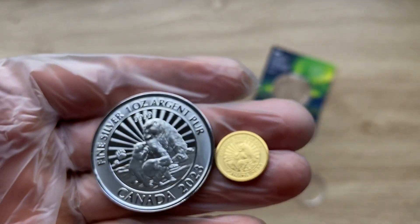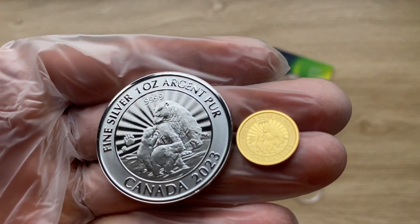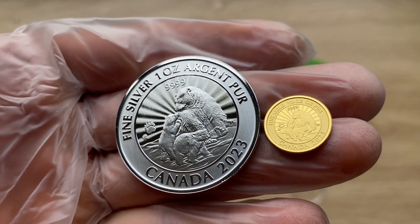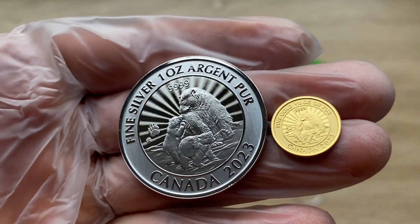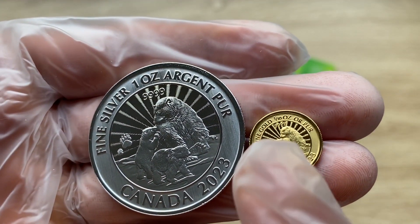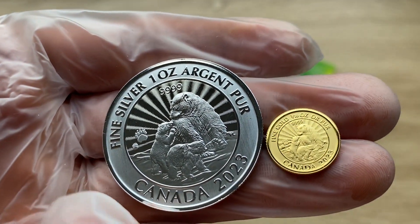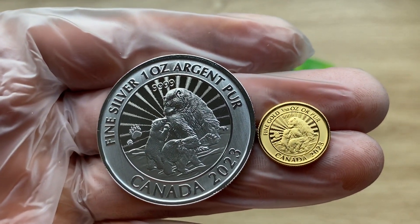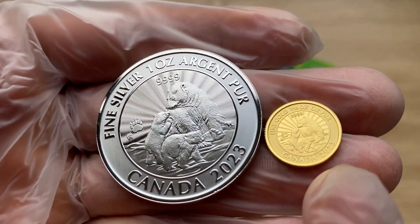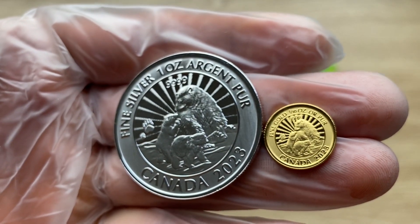Let us head on to the obverse of the coin. The coin's purity is four nines fine in both the gold and the silver — four nines fine. The weight shown here is one tenth. And we also have the word Canada down below and the year 2023, indicating the year it was minted.